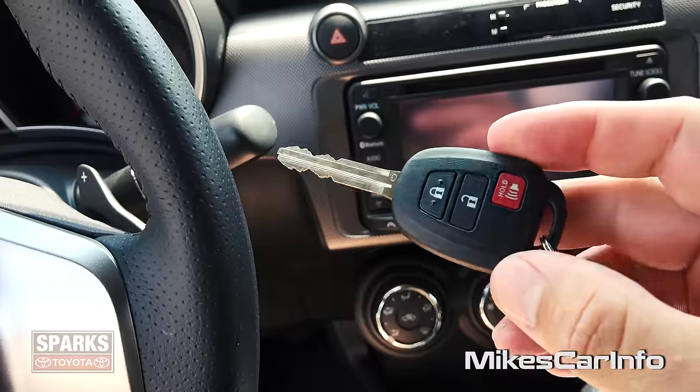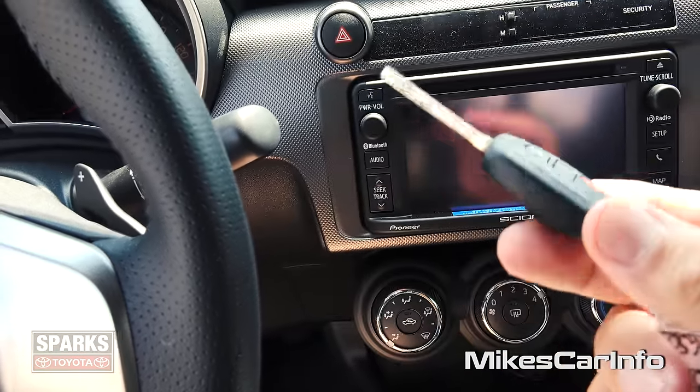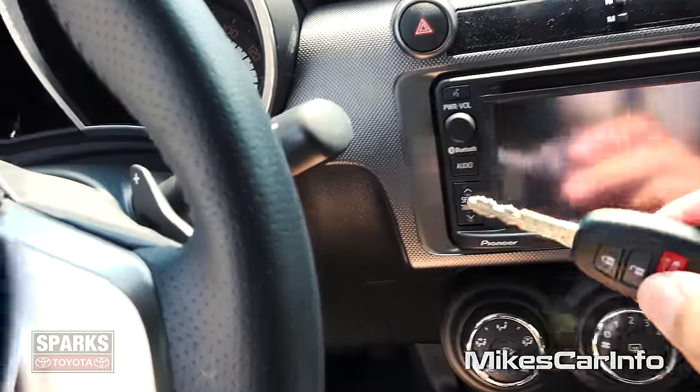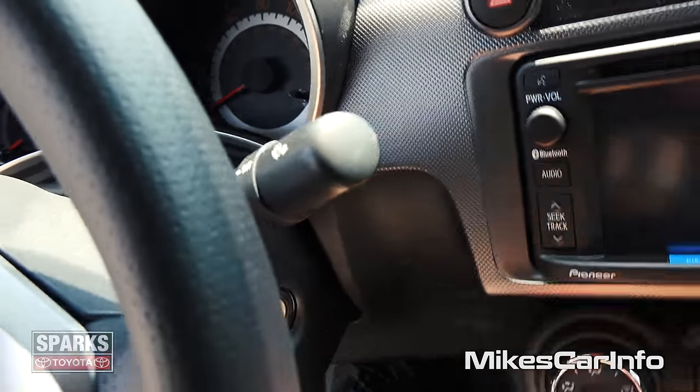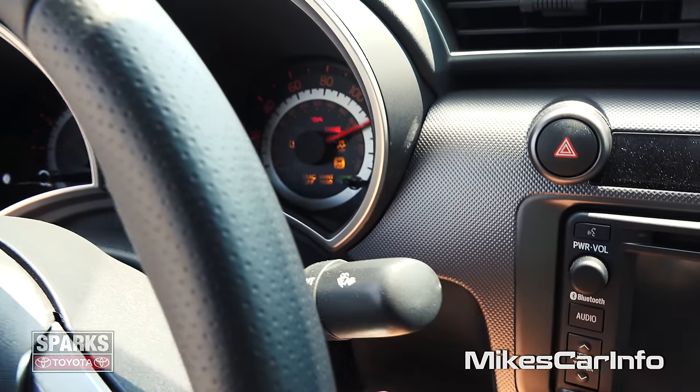So here's the key. You can lock and unlock the door, and then you have a little panic button. But it doesn't have any remote start. To start it, you just put it in and turn it, traditionally.